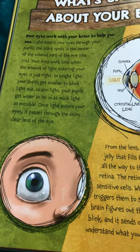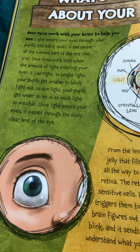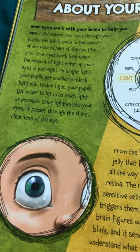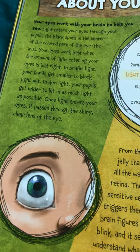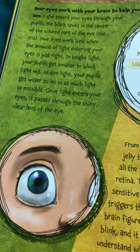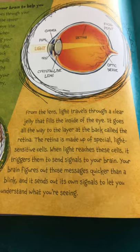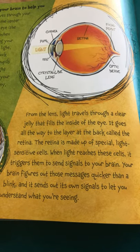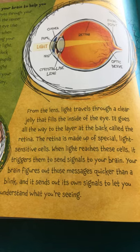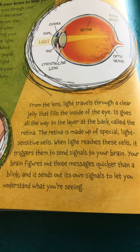So, what's so special about your eyes? Your eyes work with your brain to help you see. Light enters your eyes through your pupils, the black spots in the center of the colored part of the eye, the iris. Your eyes work best when the amount of light entering your eyes is just right. In bright light, your pupils get smaller to block light out. In dim light, your pupils get wider to let in as much light as possible. Once light enters your eyes, it passes through the shiny, clear lens of the eye. From the lens, light travels through a clear jelly that fills the inside of the eye, all the way to the layer at the back called the retina. The retina is made up of special light-sensitive cells. When light reaches these cells, it triggers them to send signals to your brain. Your brain figures out those messages quicker than a blink, and it sends out its own signals to let you understand what you are seeing.